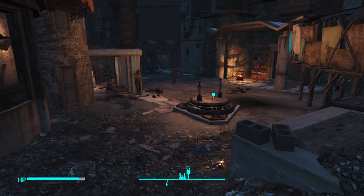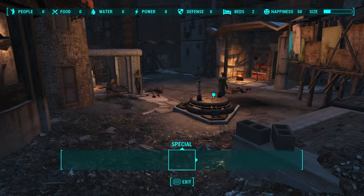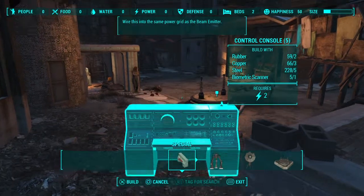Hey guys, Deathbringer here. We're on Fallout 4 the walkthrough, and today is the day we are going into the Institute. I managed to get myself the sensor module I needed.